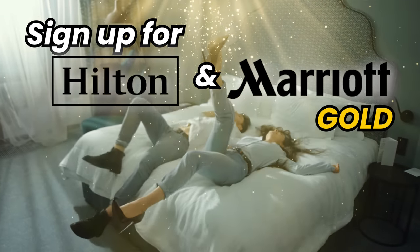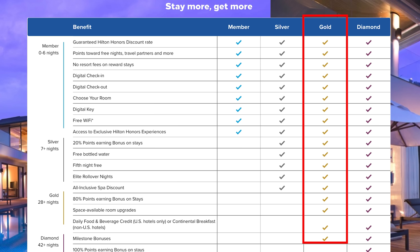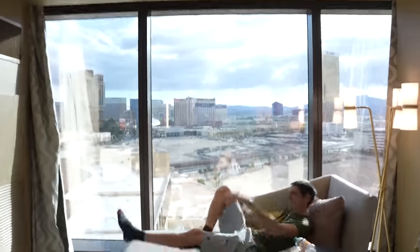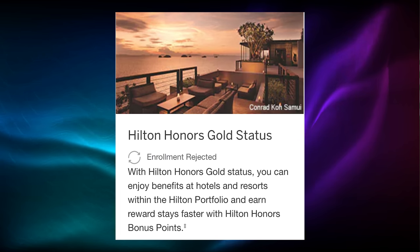Number three: sign up for Hilton and Marriott Gold. The Amex Platinum gives you two hotel gold statuses — Hilton Gold and Marriott Gold. Hilton Gold is actually their second highest status, while Marriott Gold is their second lowest. With Hilton Gold you get free breakfast, VIP check-in lines, and possible room upgrades, sometimes even to a suite. With Marriott Gold you get some benefits but no free breakfast. To activate, go to the benefits page and click enroll on each.